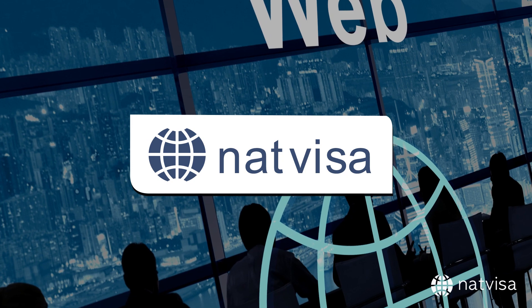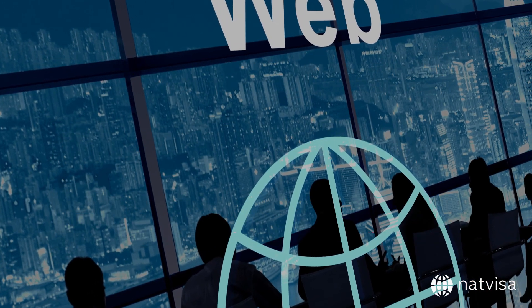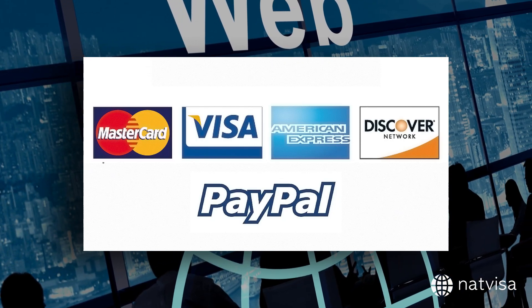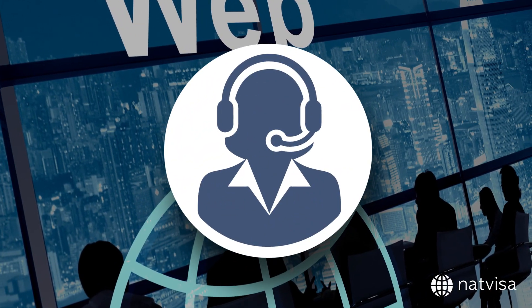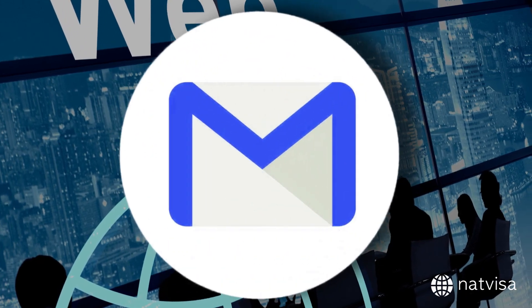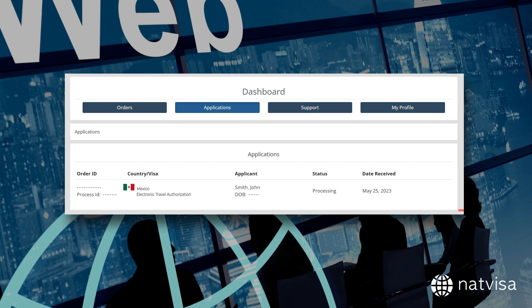By choosing NatVisa for your Mexico ETA application, you can enjoy a streamlined application process, secure payment options like Visa, MasterCard, Discover, American Express, and PayPal, prompt customer service to address any questions or concerns, timely delivery of your Mexico ETA via email, and it's also stored in your NatVisa dashboard for easy access.